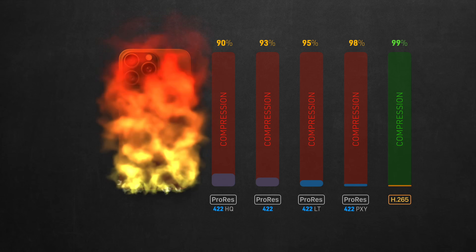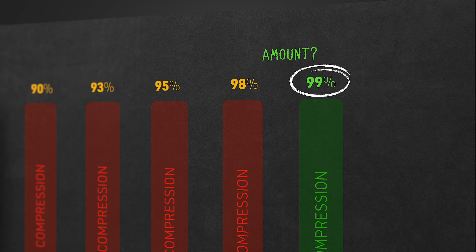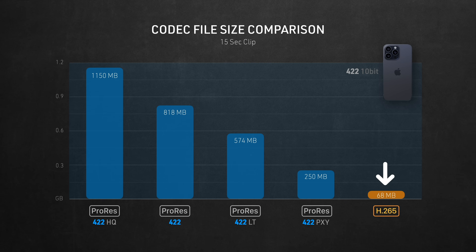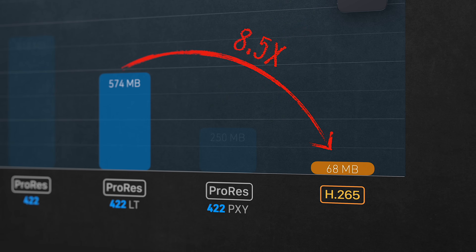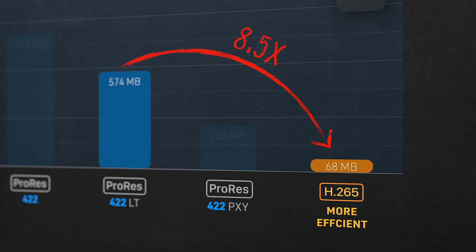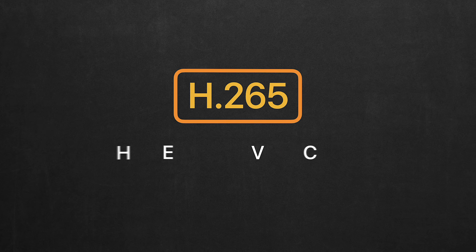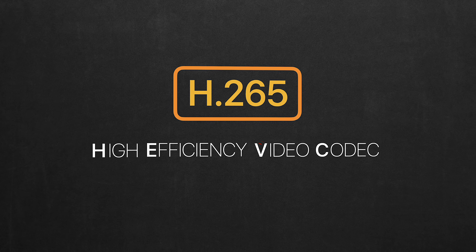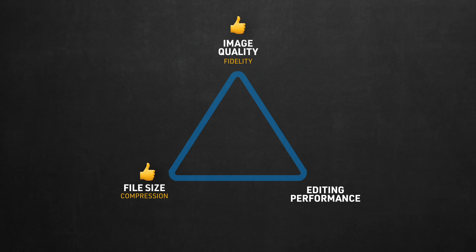No wonder your phone gets hot when shooting video. So does H.265 have the most compression? It's not just about the amount of compression, but the efficiency. My tests showed H.265 looks very similar to ProRes LT, yet it's 8 times smaller. That's what makes H.265 compression so special — it's a lot more efficient than ProRes. It retains a lot of detail while staying very small. No wonder it's called High Efficiency Video Codec, but this high efficiency came at a price. Remember the triangle: if it looks good and it's small, then it probably won't perform well.